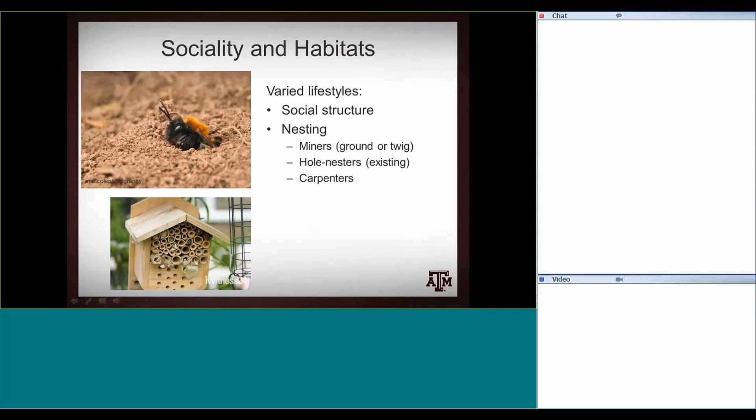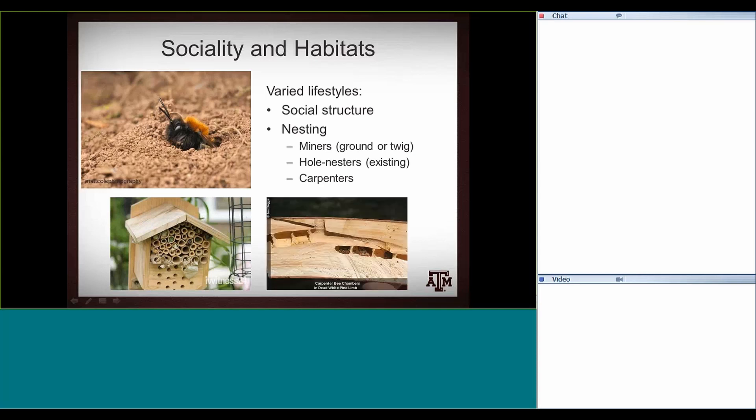And then you've got carpenter bees, which some people have experience with. Carpenter bees actively excavate their own burrows in solid wood, making tunnels that go along the grain of the wood, with separate chambers where they raise their young.